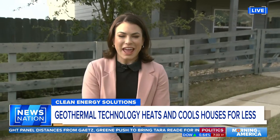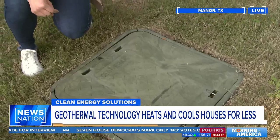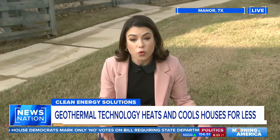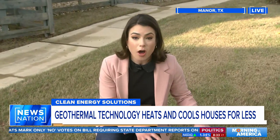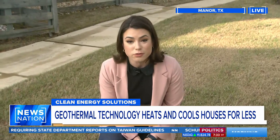Stephanie Haynes is joining us live from Maynard, Texas, with how geothermal technology works. All of these houses have these kinds of squares, and underneath them is a pipe that runs 350 feet down into the earth and pumps water to help heat and cool your home. This is all on one single grid, and some say this is the way of the future.